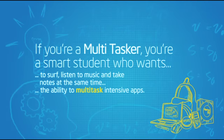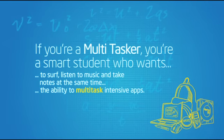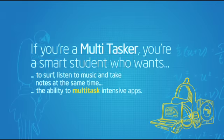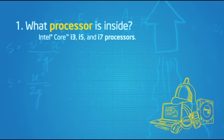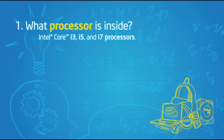Do everything you want with a tailor-made laptop for multitasking. To get the right laptop, ask three questions. What processor is inside? An Intel Core i3, i5, or i7 means you can start programs quickly.